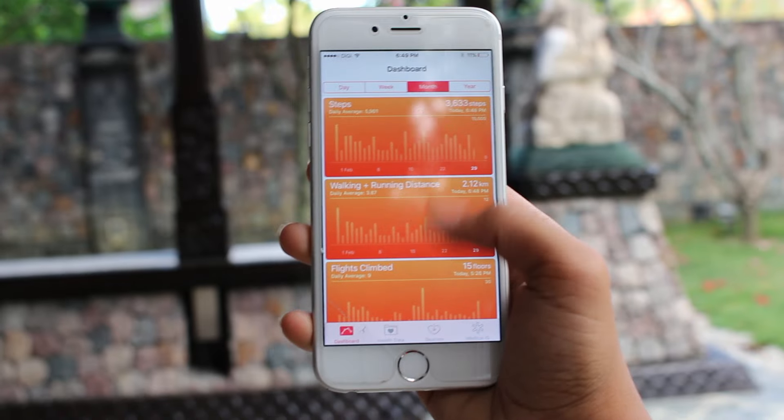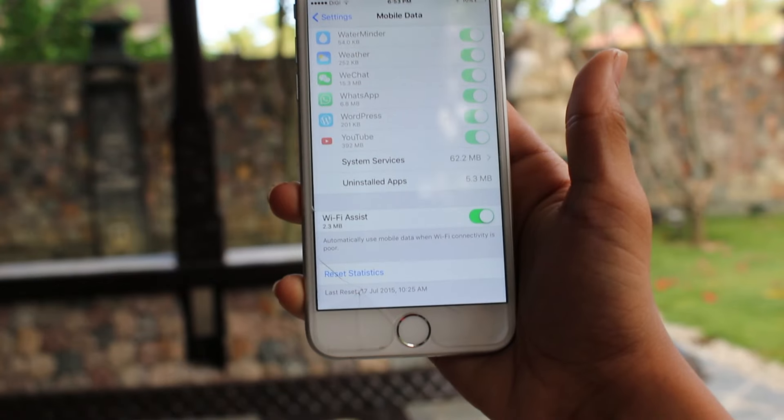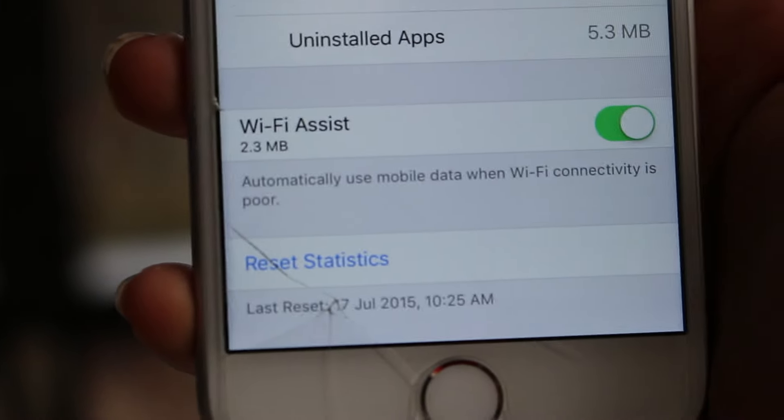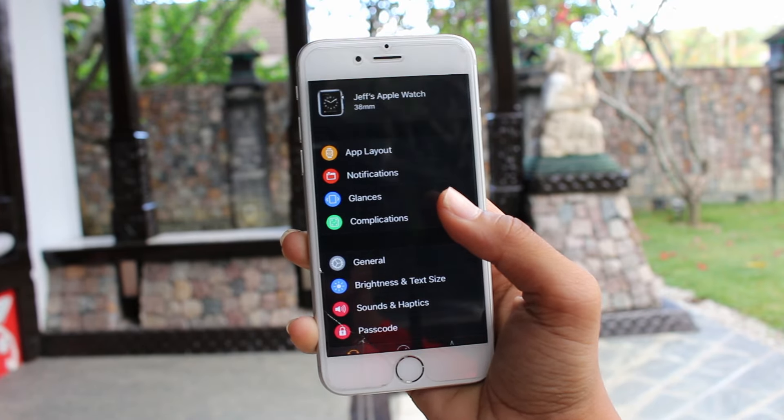Also in the Health app they now show you bar charts instead of the line graphs from last time. Following that, the Wi-Fi Assist feature now shows you how much data it has used up, and last but not least, your Apple Watch face can now be seen in the Apple Watch app.